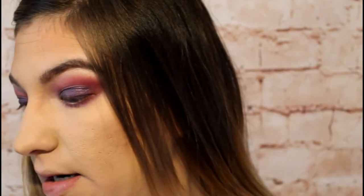Moving on to the blush duo — this is in the shade Apricot in the Act — I'm just going to dip into this shade and apply it.